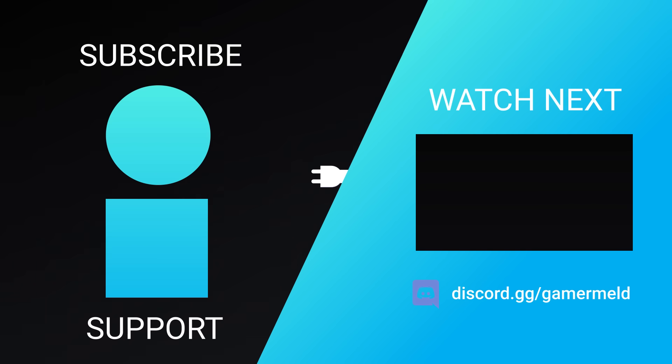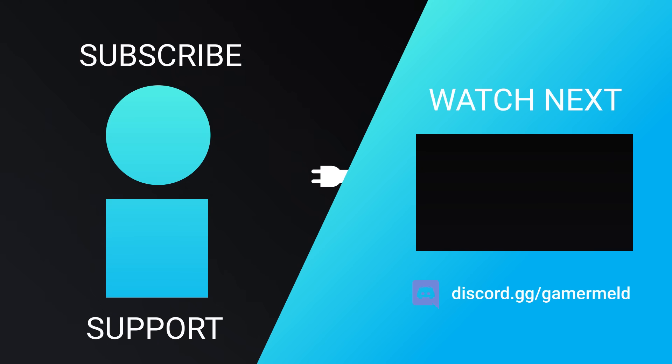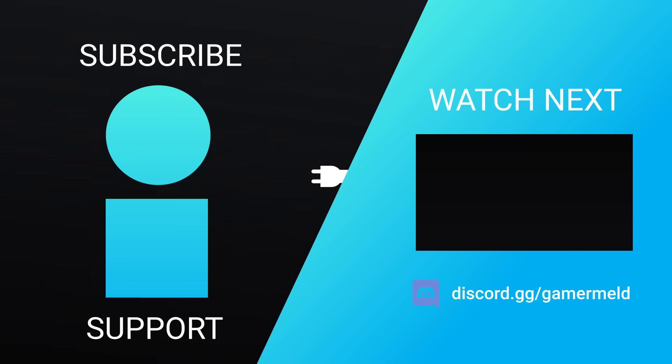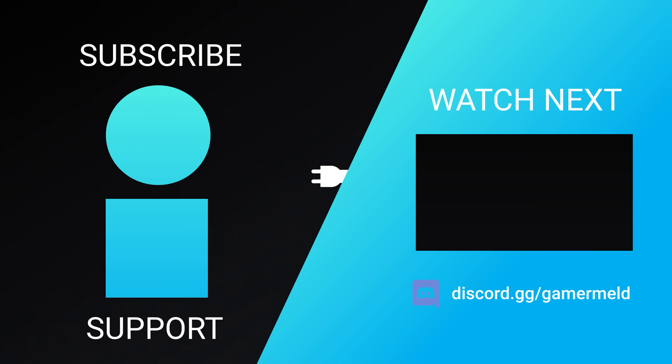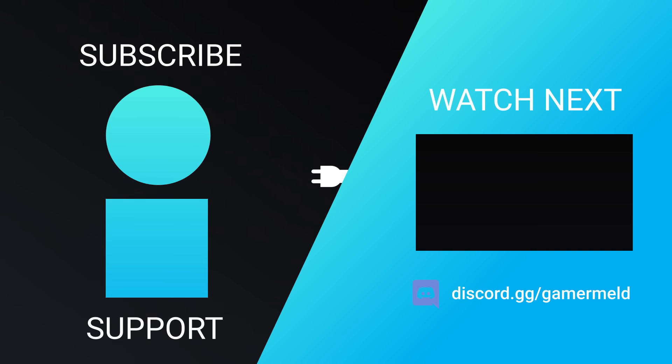So that does it for today — are you pumped for Intel's upcoming GPUs, or are you just excited that you can finally buy a GPU at a reasonable price? Let me know down in the comments below, make sure to check out Brilliant in the description below, and as always, have a great day!